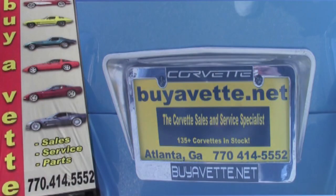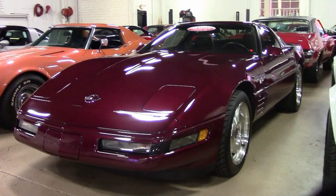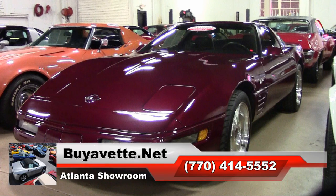Here at Buy A Vet, we are an online sales dealership and we ship all over the country — in fact, all over the world. Give us a call today here in Atlanta, Georgia, at buyavet.net, and we'll be sure to make this car easy for you to get into. We're easy to contact at 770-414-5552. We want to be the ultimate Corvette buying experience for you.